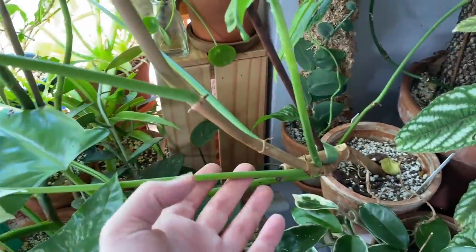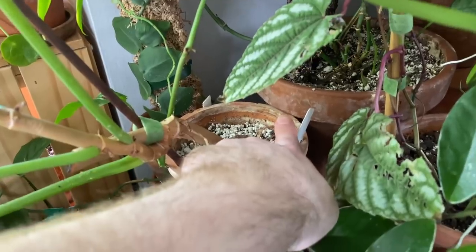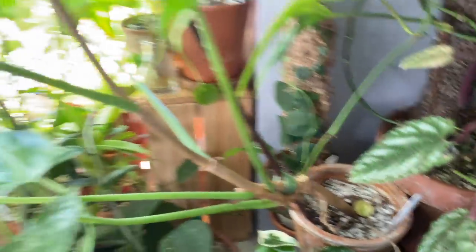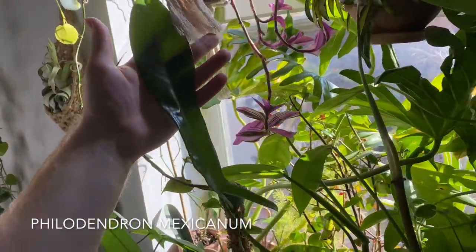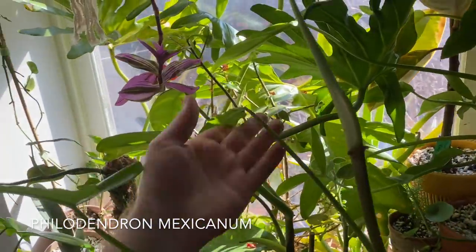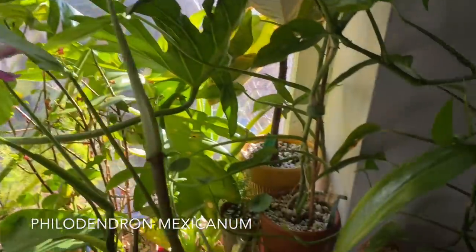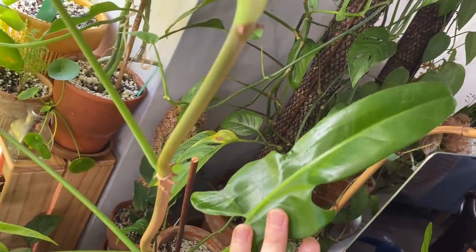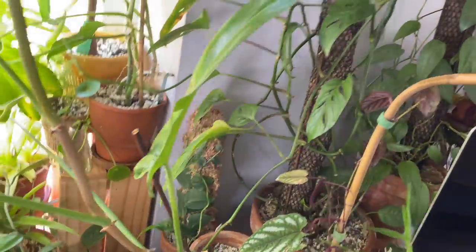There's a Philodendron right here that's practically about to tip over — I literally have the pot stuck under that pot so it physically can't tip over. This is a Philodendron mexicanum. Every single leaf looks different. It could not even be a mexicanum, but that's just how it was sold to me. We've had this happen a lot.